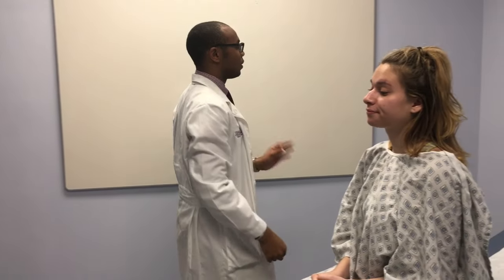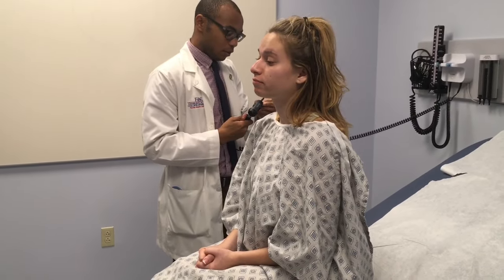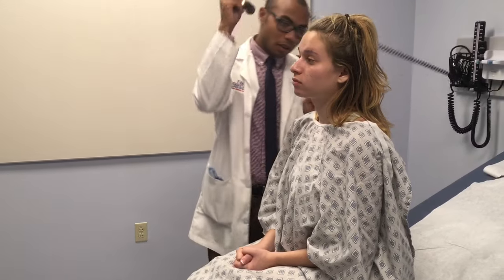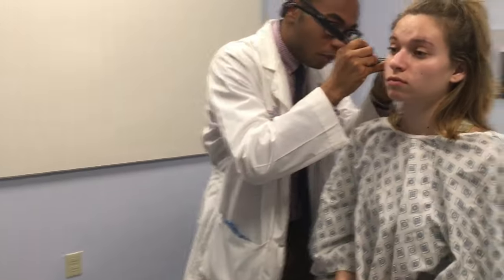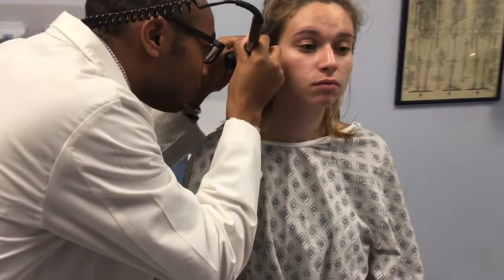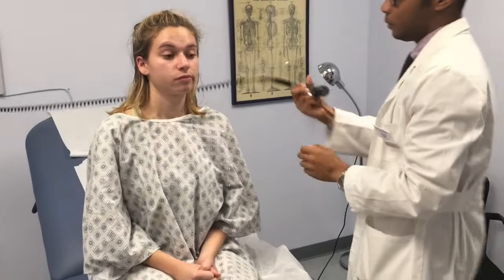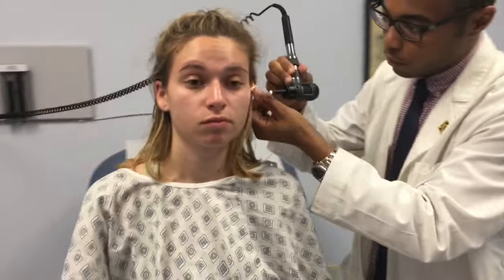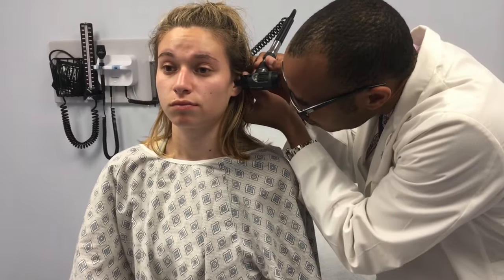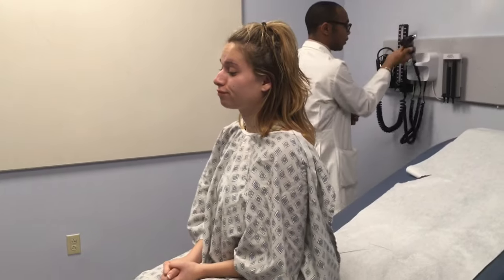I'm going to do a quick examination of your ear canal. I'm pulling the ear back, and while I'm doing this I'm inspecting the tympanic membrane. I'm going to do this on both ears.